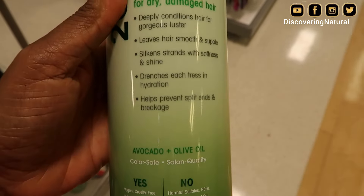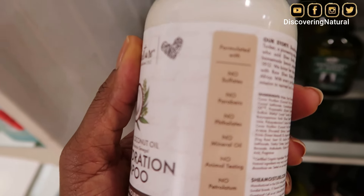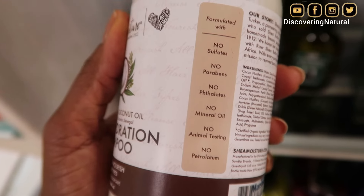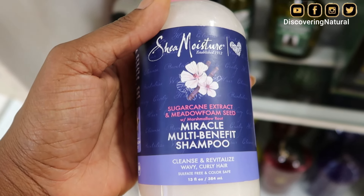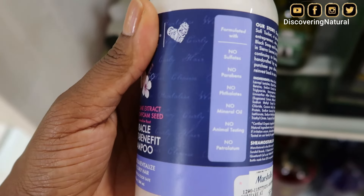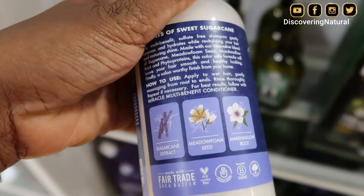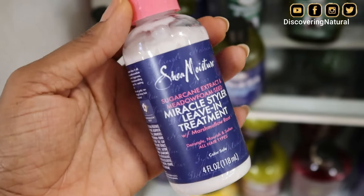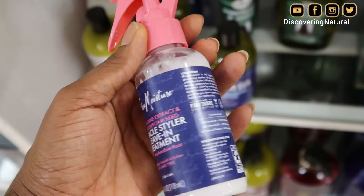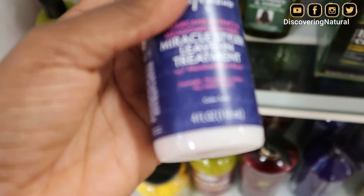So don't spend all your money in one place. Shea Moisture also has their daily hydration shampoo at Marshalls. I'm trying to show you that it has no sulfates, no parabens, no mineral oil, and no petroleum. They also have the Shea Moisture Miracle Multi-Benefit Shampoo, which I have not used before — it has the same, no sulfates, no parabens, and all that stuff. It shows you how to use it, and you can use it with their conditioner. I went hunting to see if I could find a rinse-out or leave-in conditioner, and I found one — a small 4-ounce travel size that I could put in my purse. I absolutely love this bottle. It's so cute, and I think I'm going to rinse it out and use it as a spritz bottle.